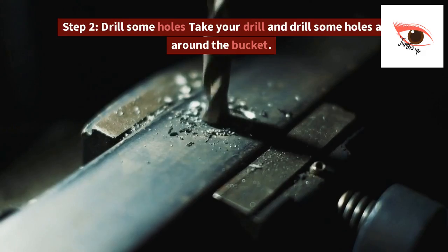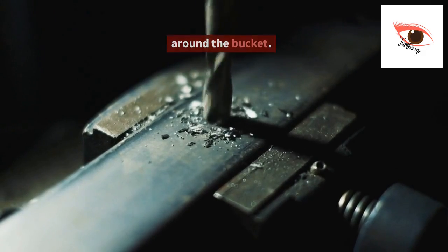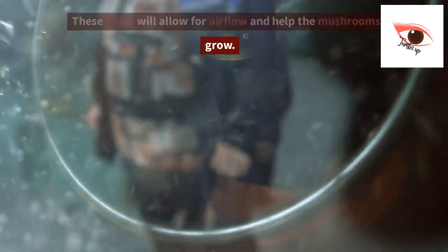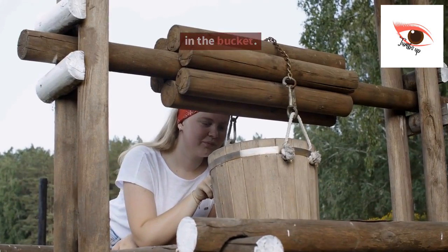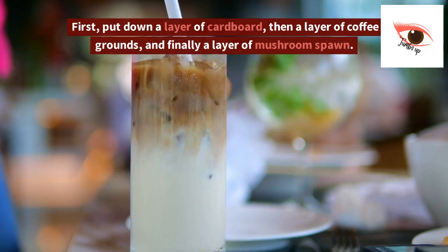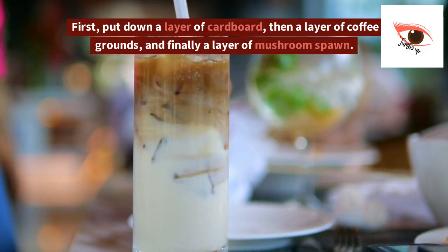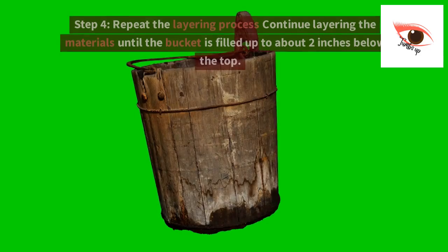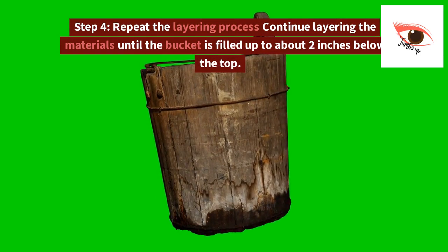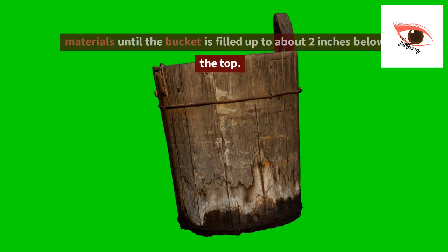Step 2: Drill some holes. Take your drill and drill some holes all around the bucket. These holes will allow for airflow and help the mushrooms grow. Step 3: Layer the materials. Start by layering the materials in the bucket. First, put down a layer of cardboard, then a layer of coffee grounds, and finally a layer of mushroom spawn. Step 4: Repeat the layering process. Continue layering the materials until the bucket is filled up to about 2 inches below the top.